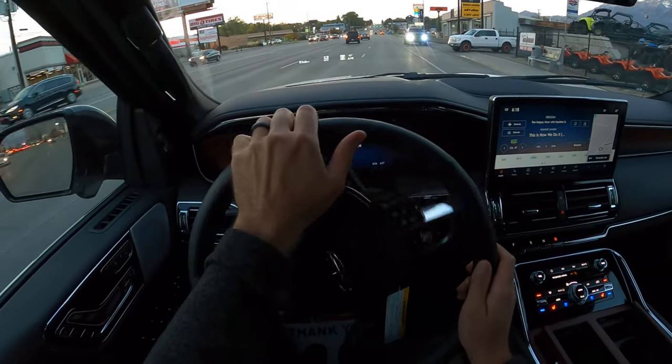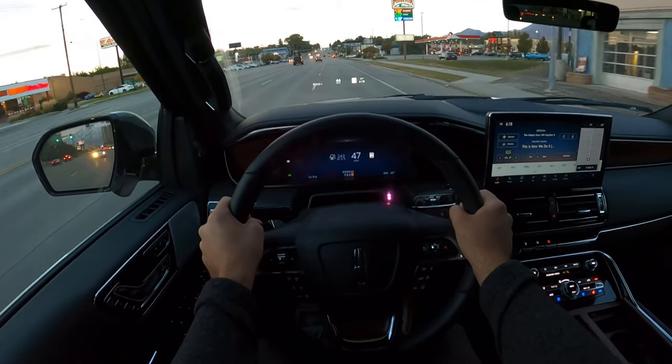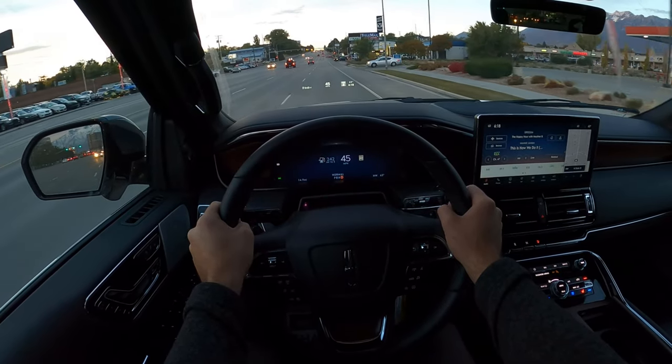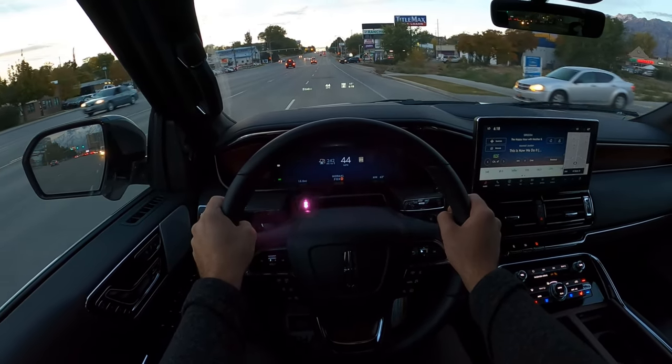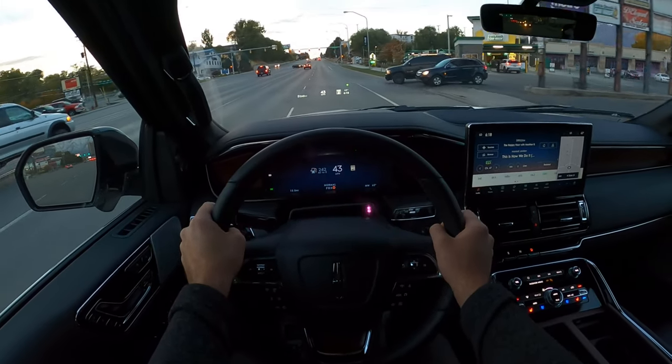We are going to get our acceleration here. Woo! This thing moves — 440 horsepower. Even though it's 10 horsepower less compared to a 2021 Navigator, it still gets up and moves.